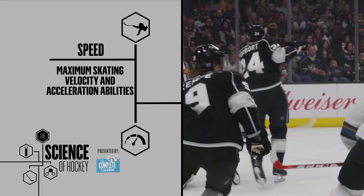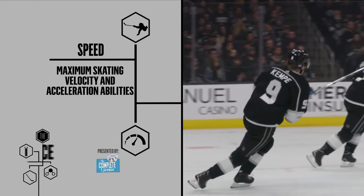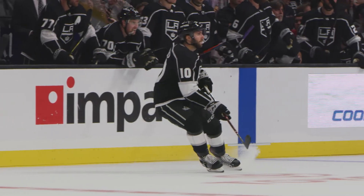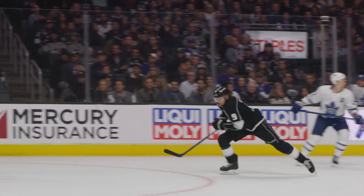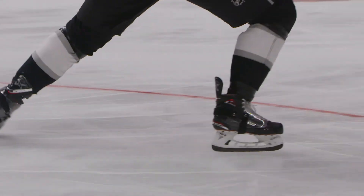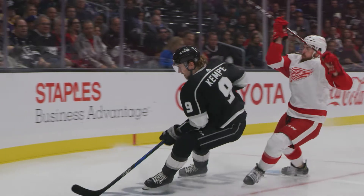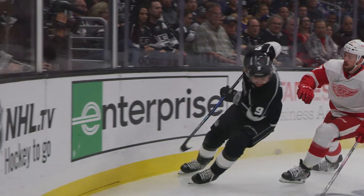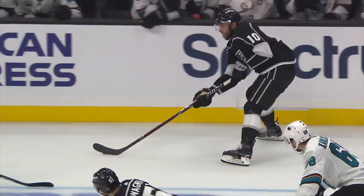Speed describes both maximum skating velocity and a player's acceleration abilities. In a game, the constant change of direction usually does not allow players to hit maximum speeds, so what really separates the players? The answer is acceleration. Because the game of hockey is a series of short-distance foot races, quick players tend to out-compete the opposition for loose pucks and body position through their ability to accelerate explosively.